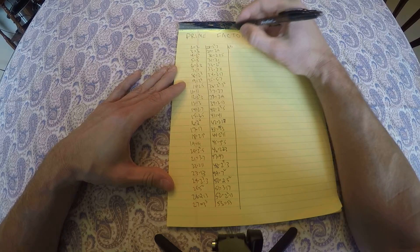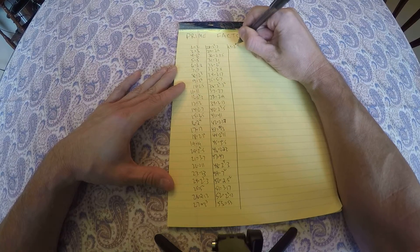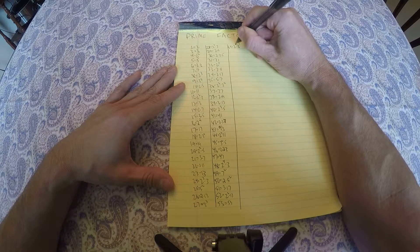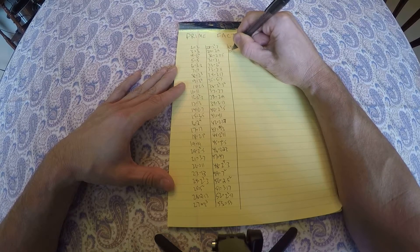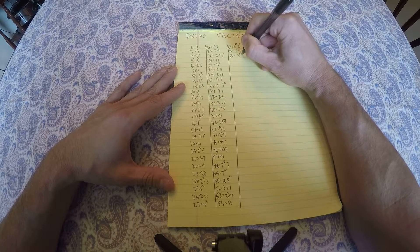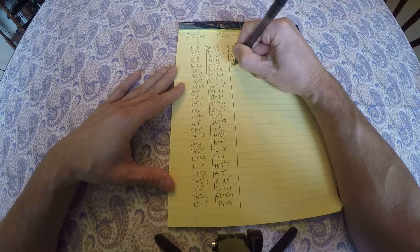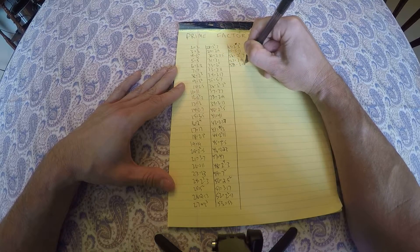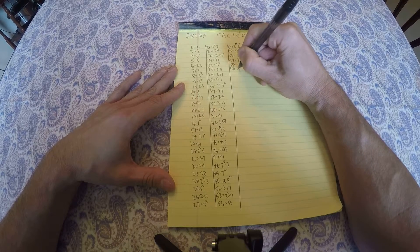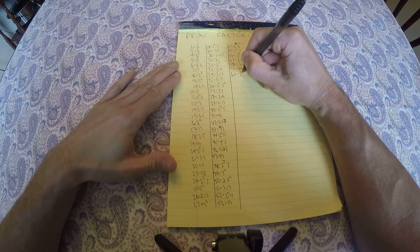54 is 2 times 3 cubed, 55 is 5 times 11, 56 is 2 cubed times 7, 57 is 3 times 19, 58 is 2 times 29, 59 is prime, 60 is 2 squared times 3 times 5.